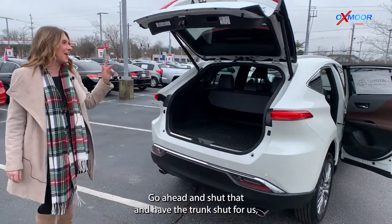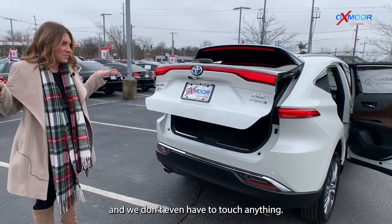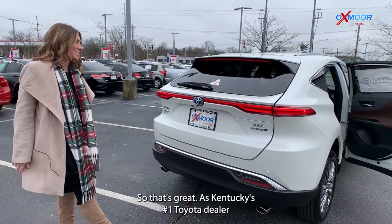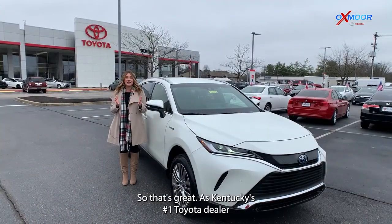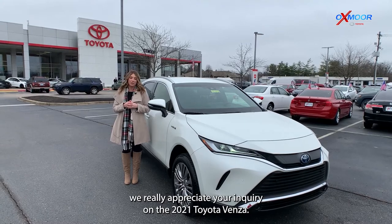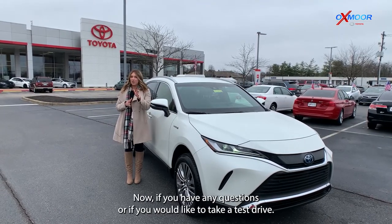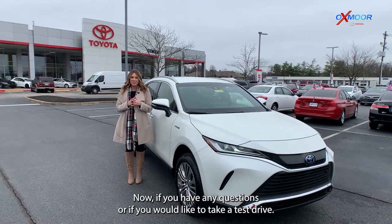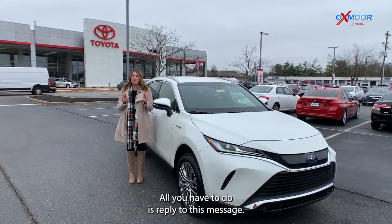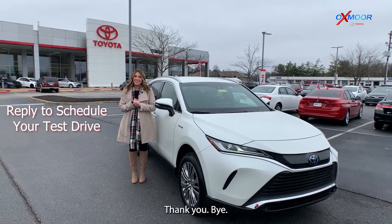Definitely a beautiful vehicle. Go ahead and shut that — and we don't even have to touch anything to close the trunk, so that's great. As Kentucky's number one Toyota dealer, we really appreciate your inquiry on the 2021 Toyota Venza. If you have any questions or would like to take a test drive, all you have to do is reply to this message. We look forward to seeing you guys soon. Thank you.